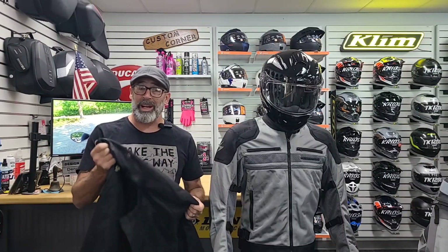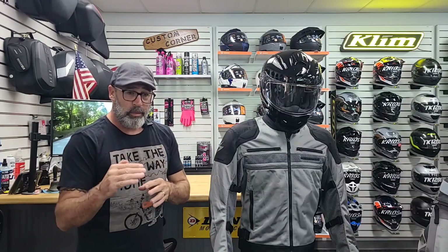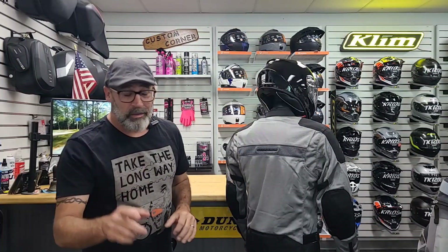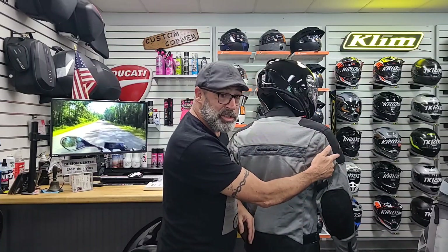It also comes with a full long sleeve 100% waterproof rain liner to keep you dry, because you know how those summertime showers hit you in the afternoons. And to make sure that it fits just right going down the road, you have multiple cinch zones up here on the forearms, the bicep, and on the waist. And even though you've got a dark colored jacket, you still have their patented NightVis reflective piping on the back of the jacket and on the shoulders.